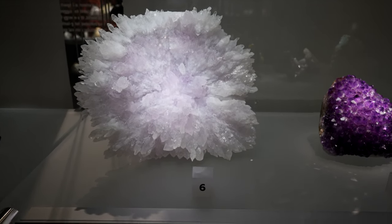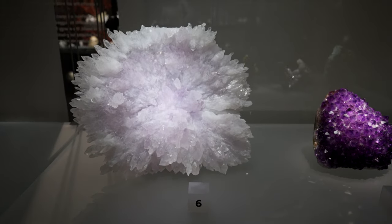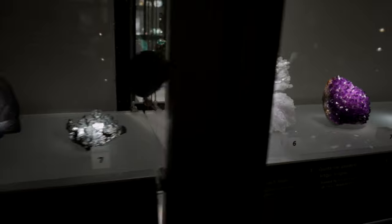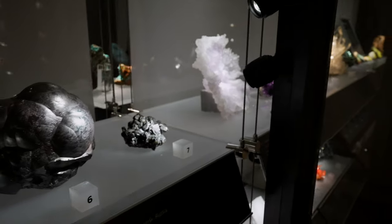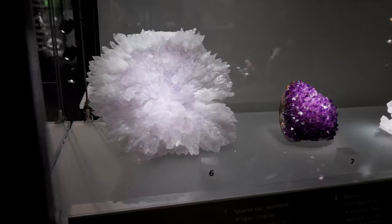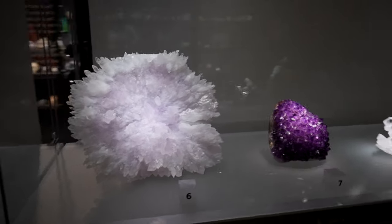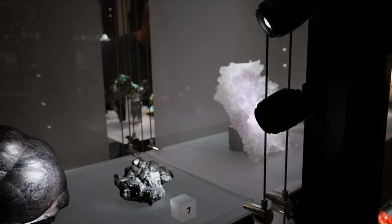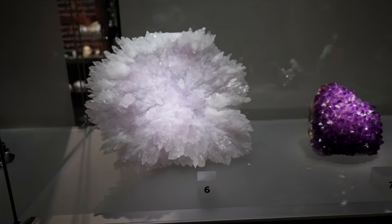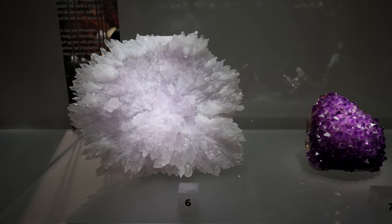That is one of the most beautiful, perfectly formed flowers I have seen. That's an amethyst flower from Brazil. They have it propped up on a little display because these are very flat usually. When you have an amethyst flower, it'll be very flat and you have to figure out how you want to display it. Absolutely beautiful.